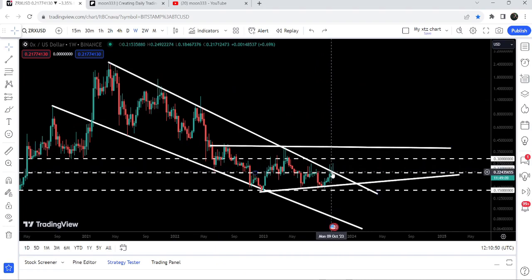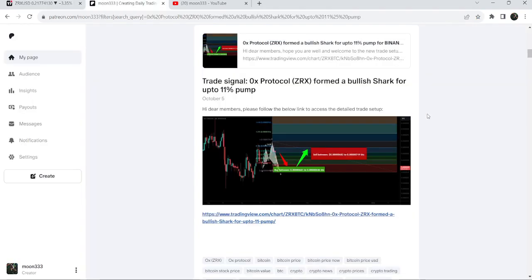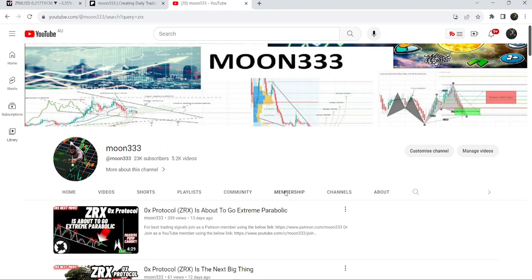In today's video we will once again take a look at this move, and I would also like to share my most recent trade signal for ZRX that I shared with my members a few days ago. This trade signal produced almost 45% pump.